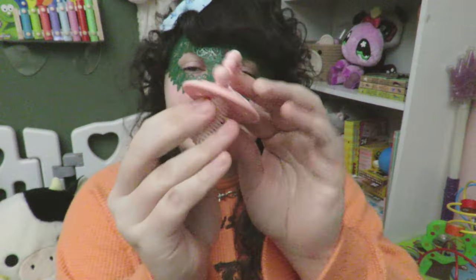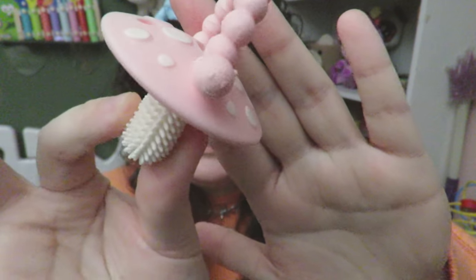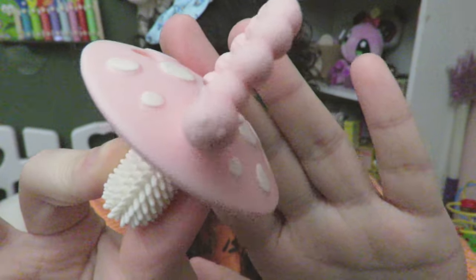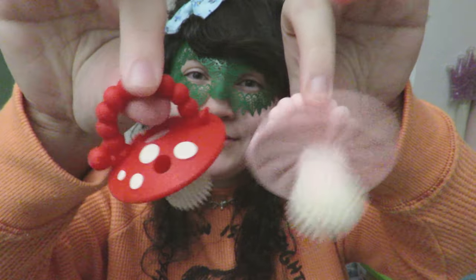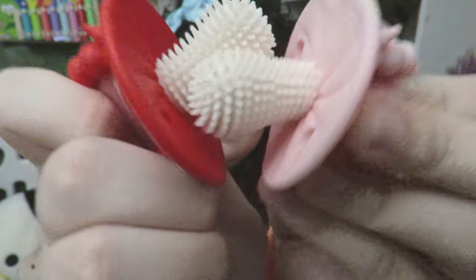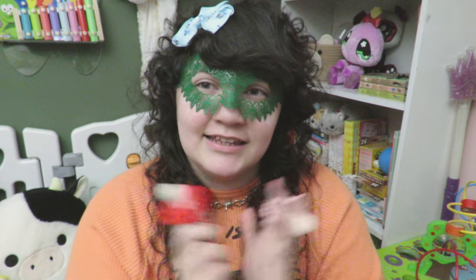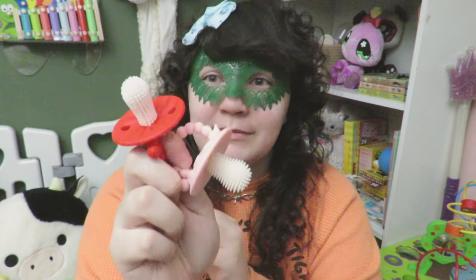Here's the second one and it is again a little mushroom with a caterpillar, but this one is obviously pink. Here they are, so cute. That's good ASMR, swear to god. I love that. I got these from Amazon.